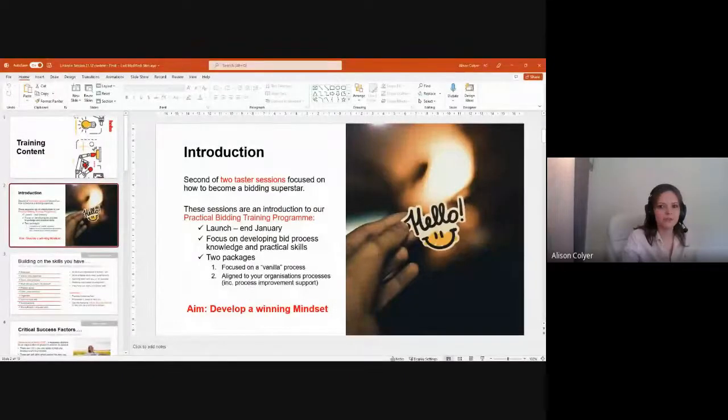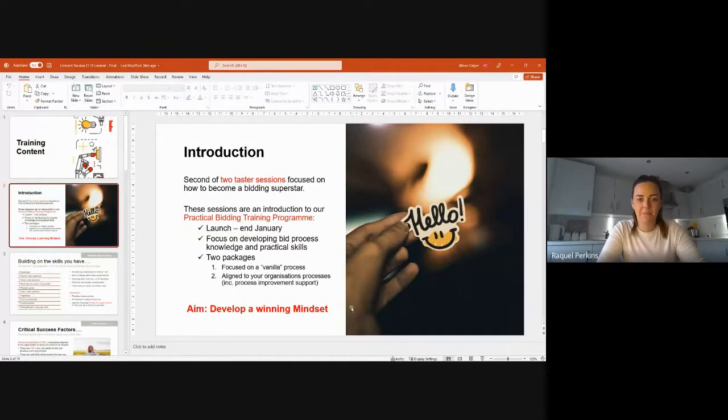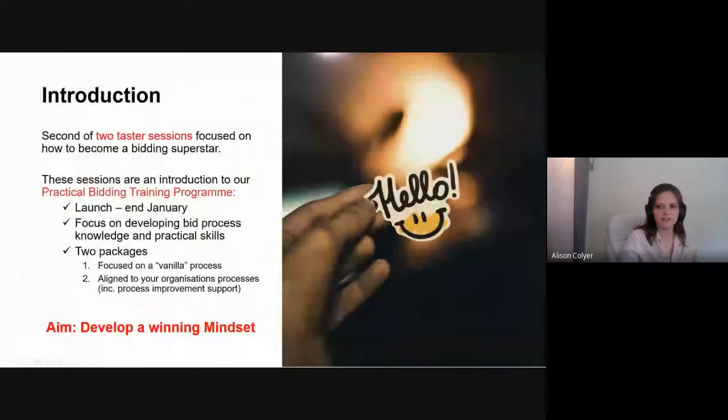Let me just click on the right slide so we can share the screen. Can you see what I'm seeing? Fantastic, let's go into presentation mode. So this is the second of our two taster sessions, which are the preliminary training for our practical bidding training program beginning in January.